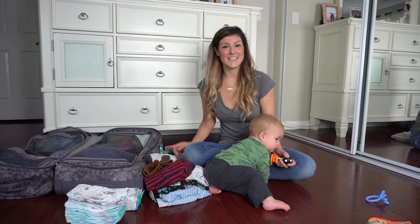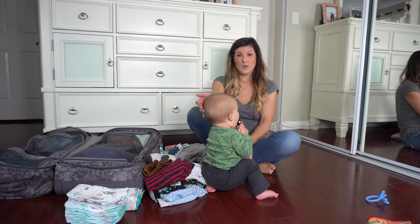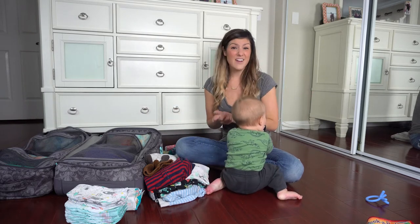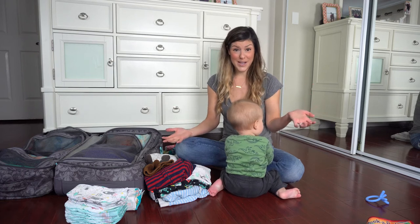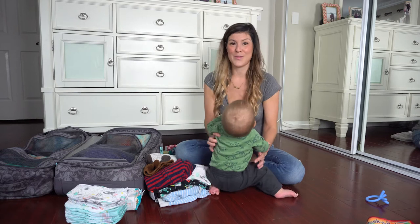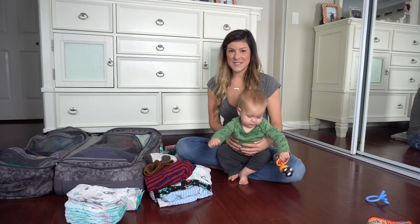The first part of traveling — and my least favorite, to be honest — is packing. We are going to be gone for two nights, two days. We're flying out Friday night, getting in at 9 p.m., going straight to our hotel, and we're out bright and early Sunday morning at 6:30 a.m. I'm a mom of three: a four-year-old, a two-year-old, and a seven-month-old, and I'm gonna show you what I'm bringing for Mr. Milo.